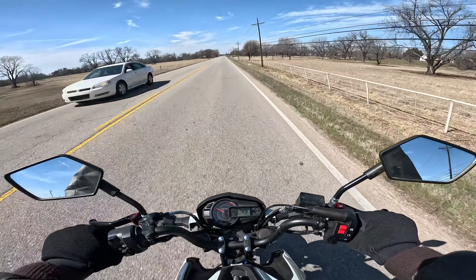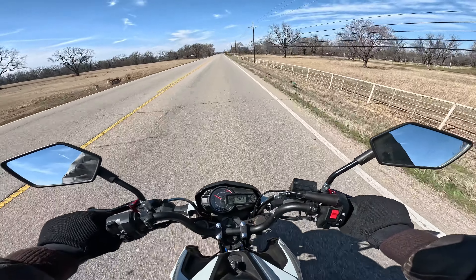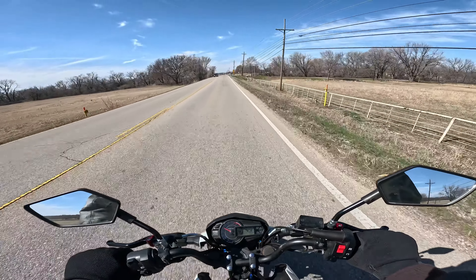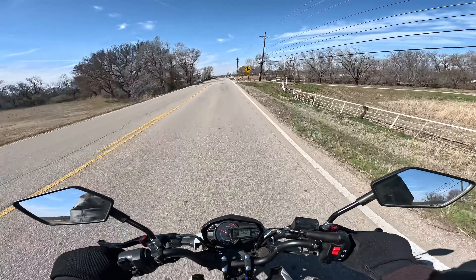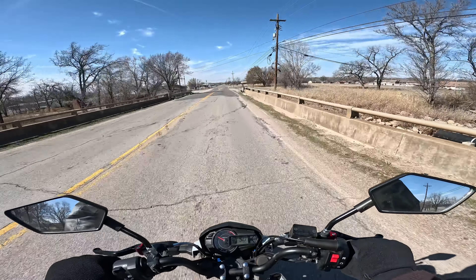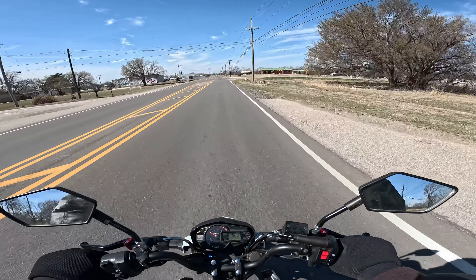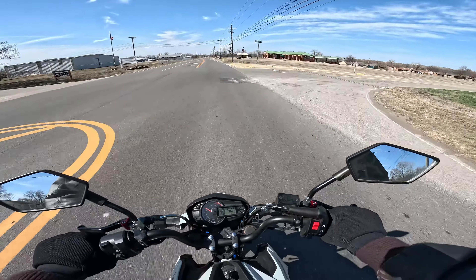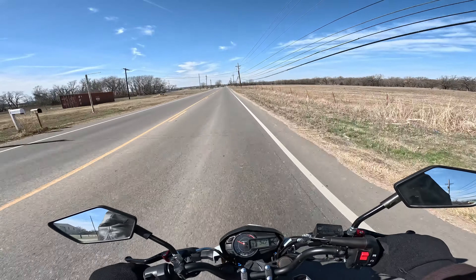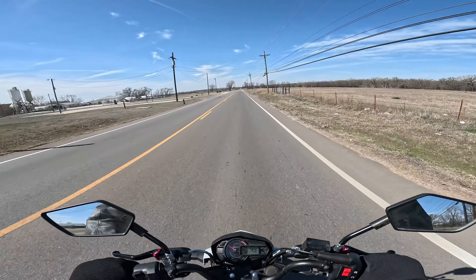On a road with a 50 mile an hour speed limit, it doesn't seem to have much problem staying around 50. Whenever I'm going up a hill it tends to need to be downshifted to keep the speed up, but it's a really good little bike — would be really nice for my son just getting started on the street.